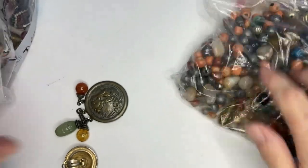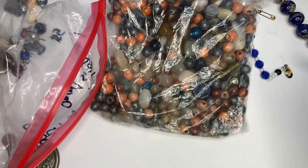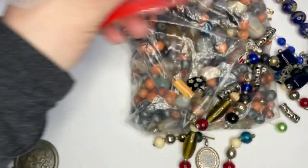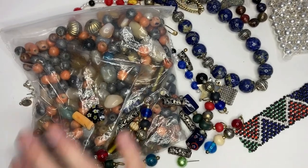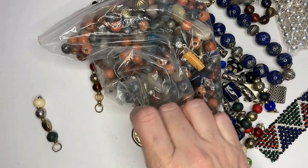More broken pieces. We have that bag of beads right there — lots of beads and things to play with. Single earring right there. Nothing special — this is mostly craftsy stuff.